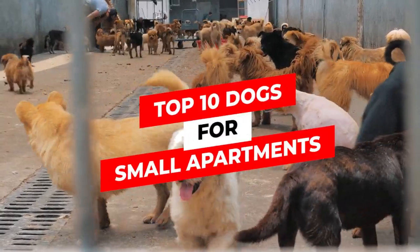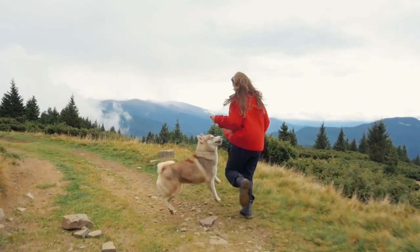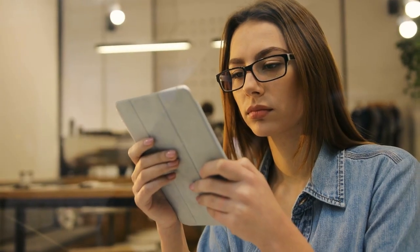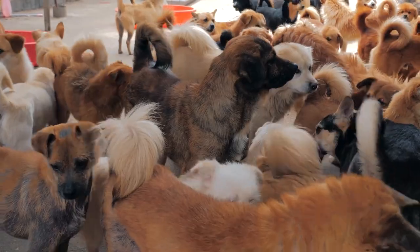Top 10 dogs for small apartments. The majority of people in medium and big cities live in flats, which has an impact on your lifestyle when deciding to adopt a dog. Dogs require room to develop both physically and mentally. We're going to discuss the top 10 dogs for small apartments.